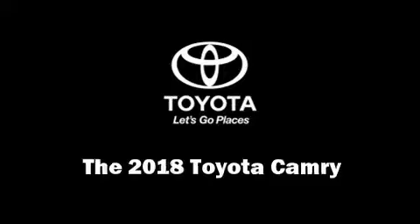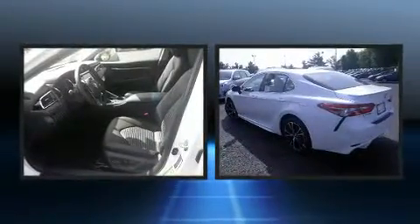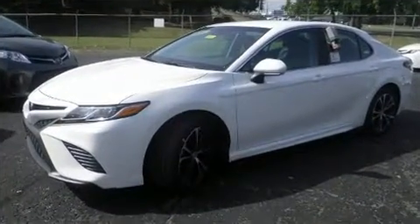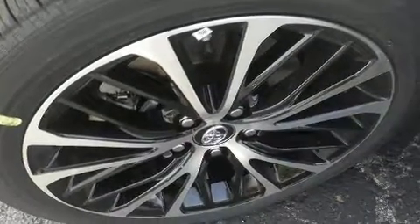Get excited about the 2018 Toyota Camry. This four-door, five-passenger sedan provides a satisfying ride for all passengers. The aerodynamic exterior design both looks good and enhances fuel economy, providing a smooth and predictable driving experience.